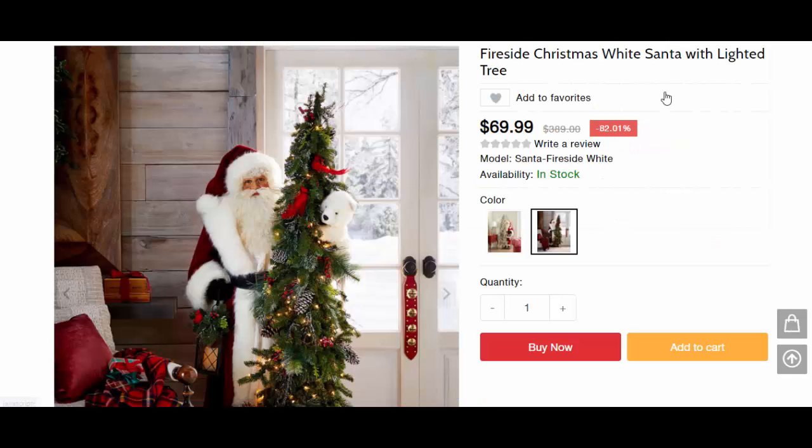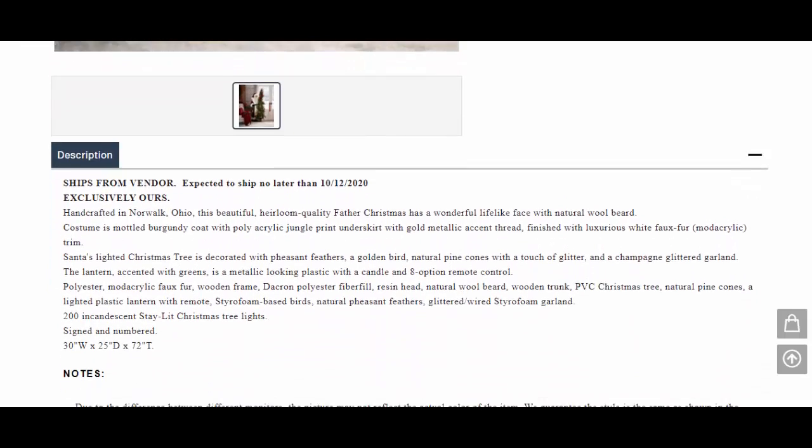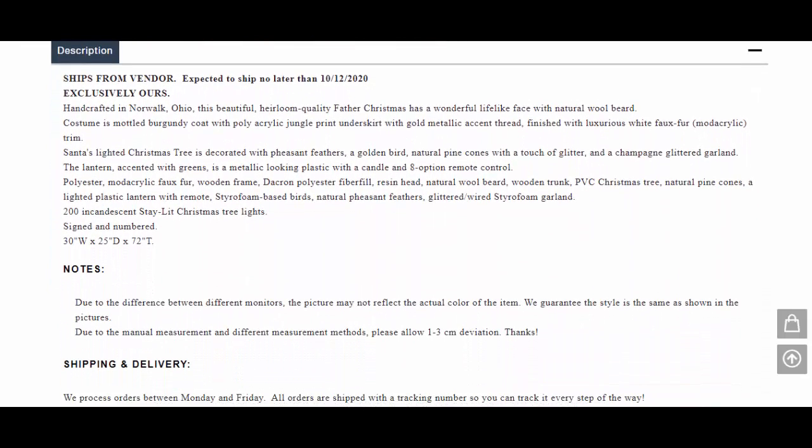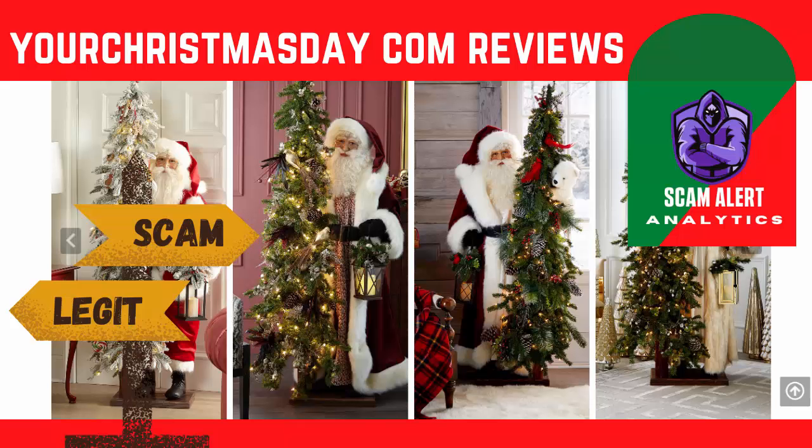Let's check the details of one of these products. The product name is 'Fireside Christmas White Santa with Lighted Tree.' Going by the image, they are offering a model of Father Christmas with a wonderful life-like face and a natural wool beard. The costume is modeled as a Brigandine coat with luxurious fur trim. Santa's lighted Christmas tree is superbly decorated, and the lantern in the hand is a metallic-looking plastic with a candle and eight-option remote control.